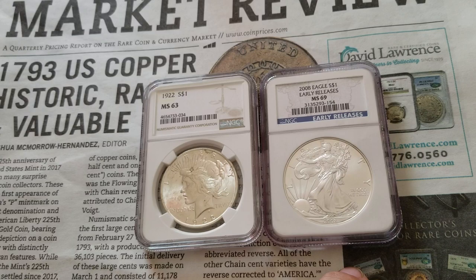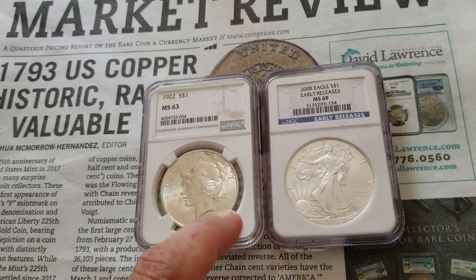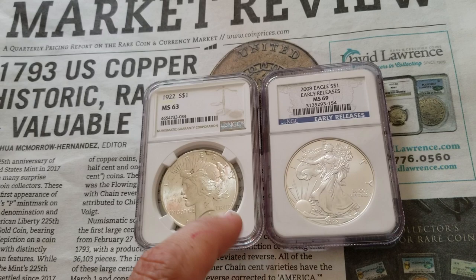Yes, you want to have silver. Yes, it's a good idea to have Eagles. But we're talking this one or that one — potential for greatest return on your investment. My opinion, my choice: Peace Dollar. Thank you guys for watching.